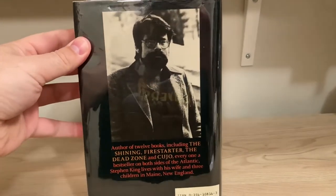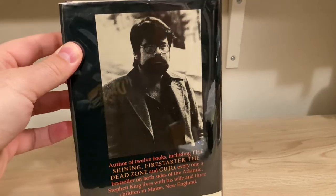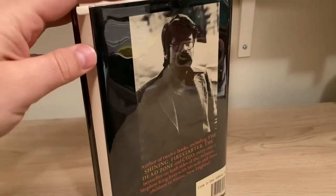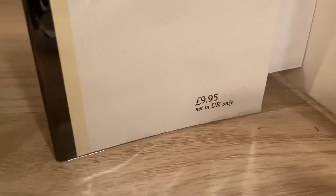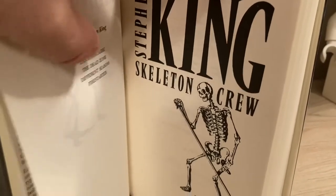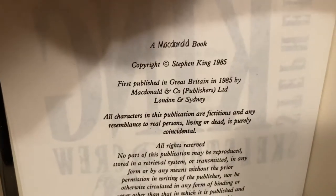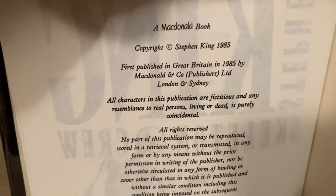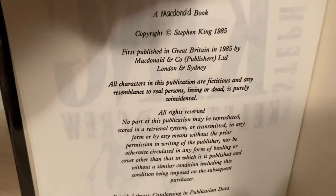Back cover. Different author photo of Stephen King — it's not necessarily printed very well, it's a little dark and hard to see, but there he is. Inside the front cover, the front jacket flap on the UK edition: look for a price of £9.95 net in UK only. On the copyright page, look for the language: 'First published in Great Britain in 1985 by McDonald and Co. Publishers Limited London and Sydney.' There will be no language about further printings or editions.